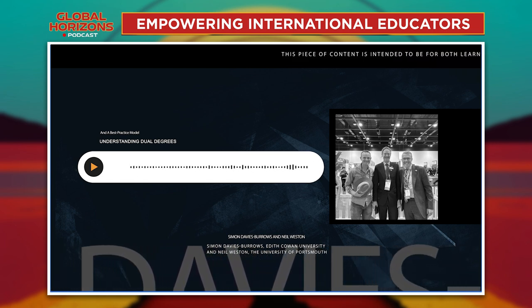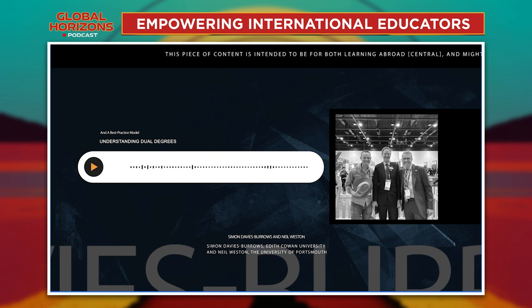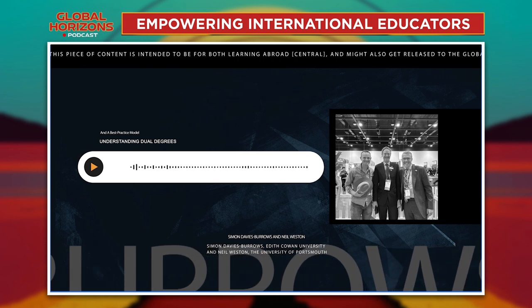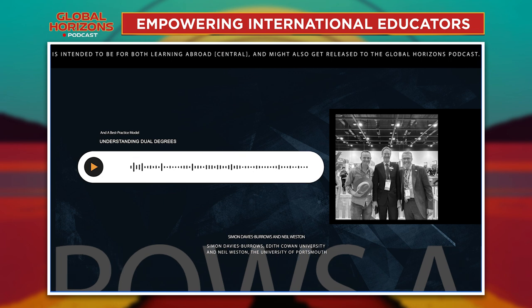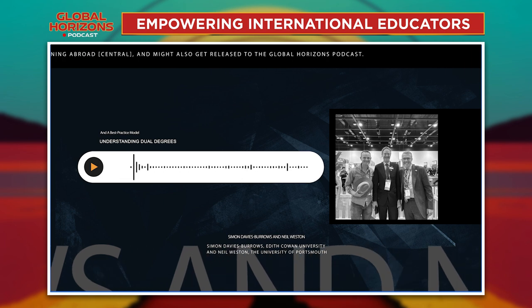How about you, Simon? We've known each other a long time — we both studied at the same university and know some of the same lecturers. My story is probably similar to Neil's. And it's funny, Rob, how many people involved in international education — particularly internationalisation — have lived, worked, and studied in an overseas destination. When I finished high school in Sydney, I went on and did an apprenticeship. I'm a motor mechanic by profession with a post-trade diesel qualification.